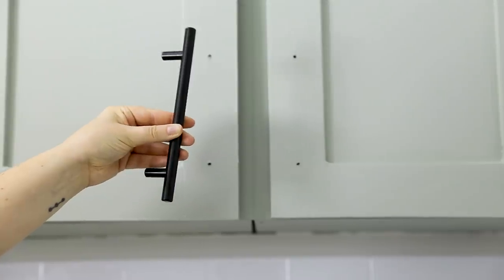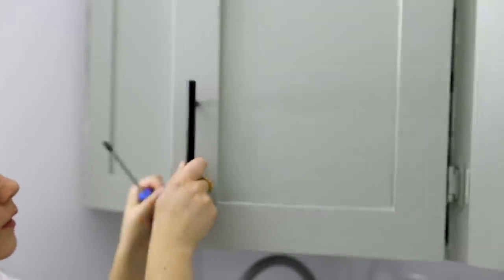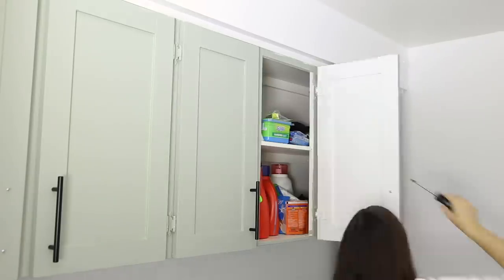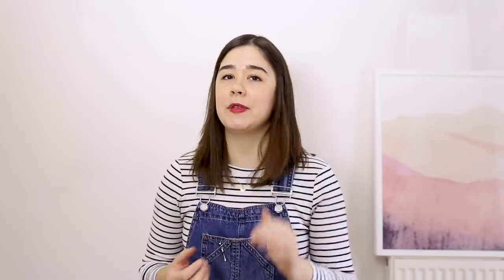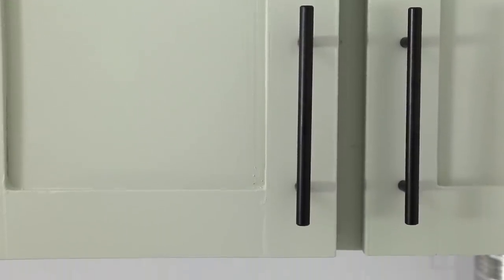Another small difference you can make is changing the knobs on your cabinet. I love the matte black against the green — they just pop so much. Jess's silver knobs totally would have worked, they were in great condition, but sometimes it's just these small little details like changing the color of your knobs that makes everything else in the room stand out. I think a good tip is to think about the things in your space that you want to highlight. In this case, I really wanted to highlight those green cabinets and I feel like the black matte knobs do this really well.